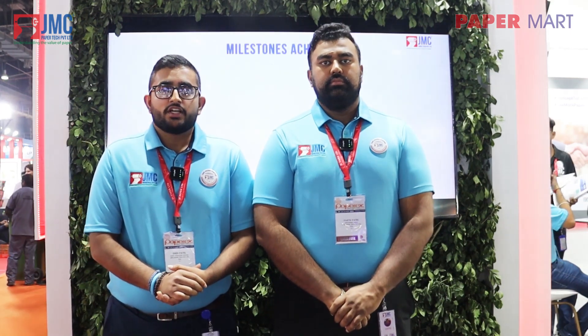Another venture that we are proud to announce is the collaboration between JMC and Hergan. Hergan is a well-known tissue machinery manufacturer in Brazil and through our technological partnership we are proud to announce that we have included their tissue machine, hydraulic head box, shoe press, along with many other items into our portfolio. Through this venture we hope to meet a wider range of customer needs.